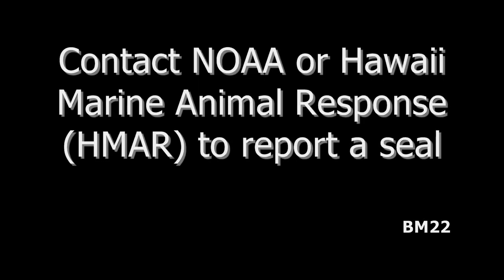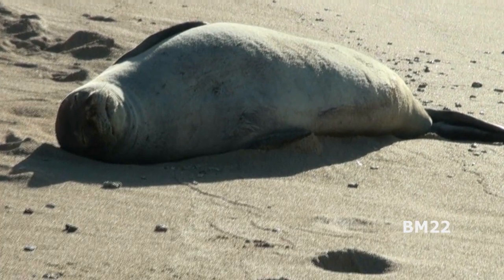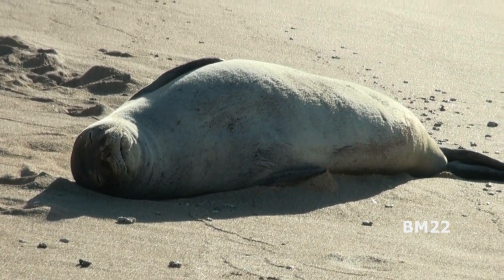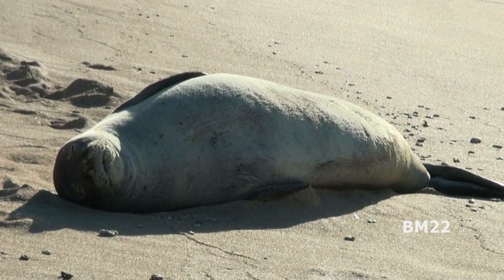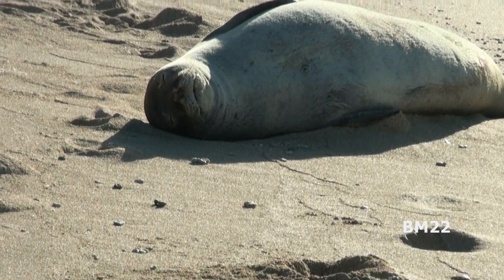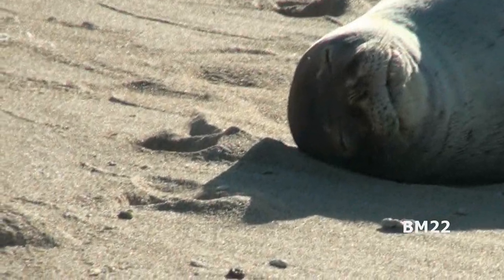There are various rescue groups, and you can always call NOAA to report if you see a seal or if you're not sure about it. The babies will wash up on shore, and if they can't figure out how to eat, they'll have to go to one of the seal rescues.